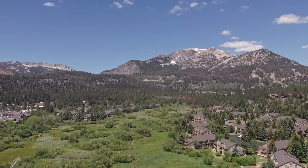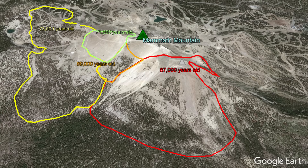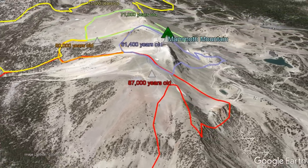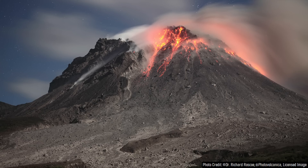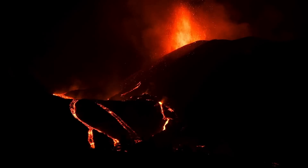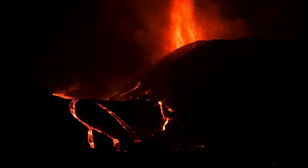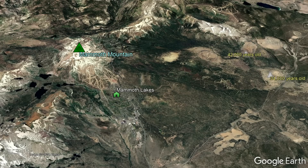As for Mammoth Mountain proper, it formed through 28 primarily trachydacite but also some rhyolitic eruptions which would overlap one another to form a steep-sided series of lava domes between 100,000 and 50,000 years ago. These lavas did not travel very far from their source and each were up to 400 feet thick. The construction of Mammoth Mountain occurred alongside the eruption of 14 peripheral vents representing the peak eruptive era in the overall volcanic field. Activity declined thereafter with only 7 eruptions occurring since 50,000 years ago at the location shown on screen.